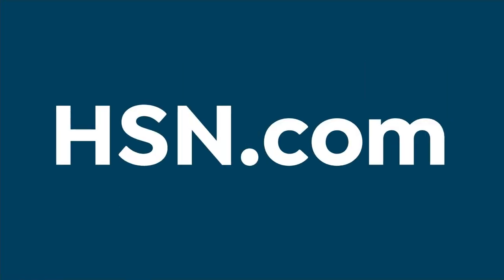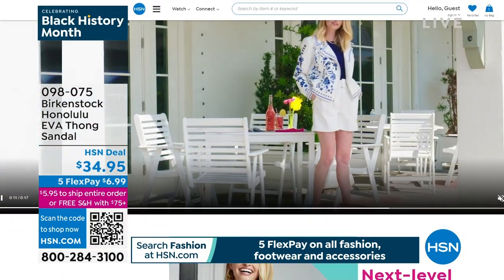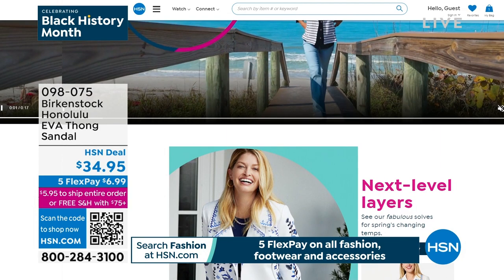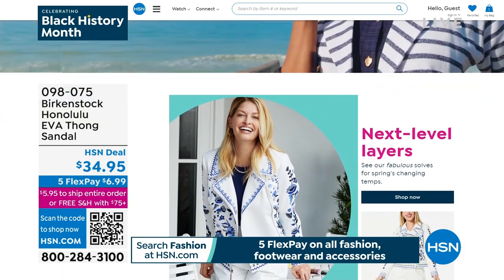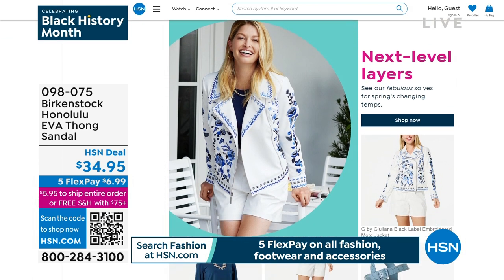Everyone stay where you are — item 098-075. You can always go to hsn.com to check out everything we have for spring fashion. It's all about spring fashion style — sweaters, dresses, jackets, shorts, and of course all of the fabulous footwear to go right along with it.